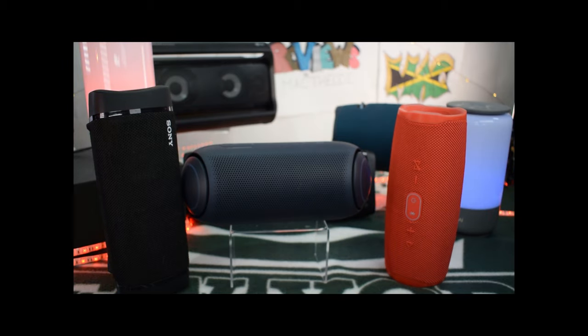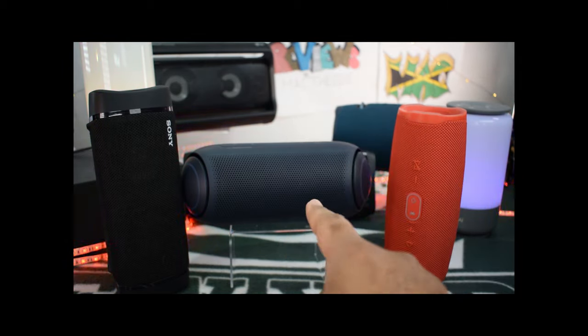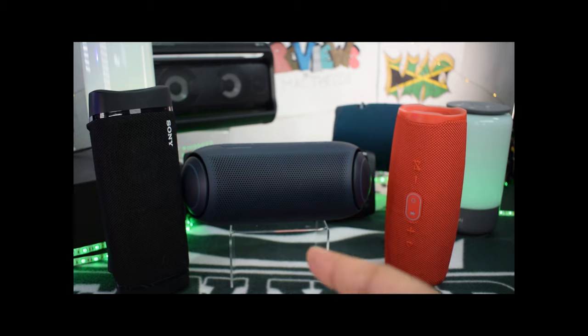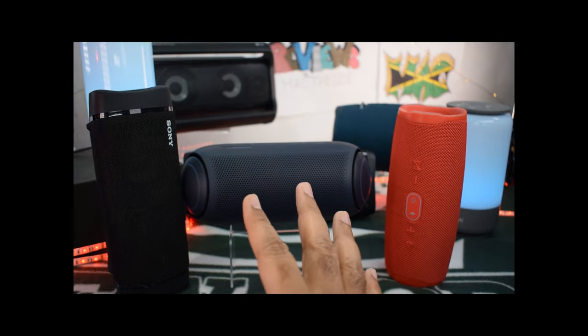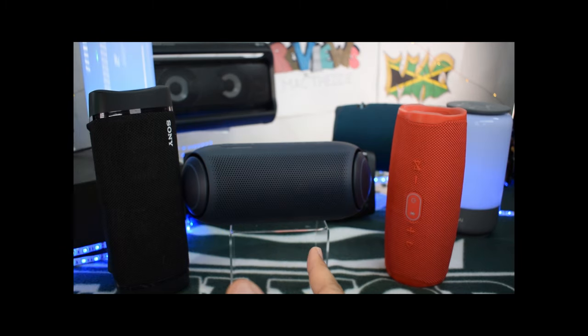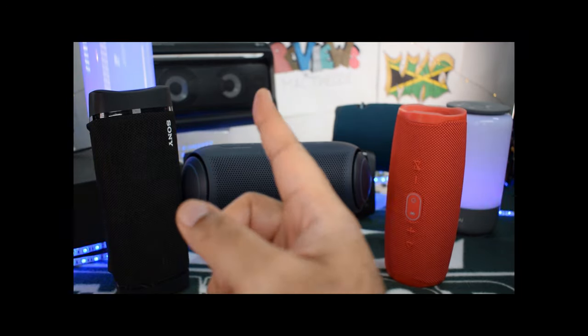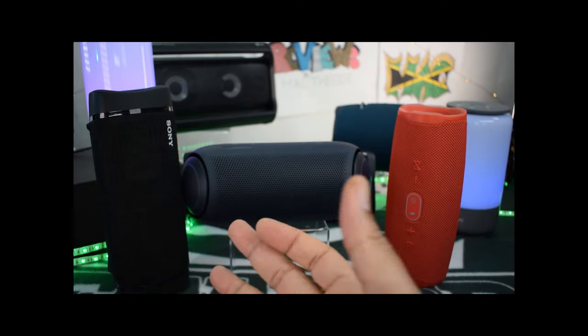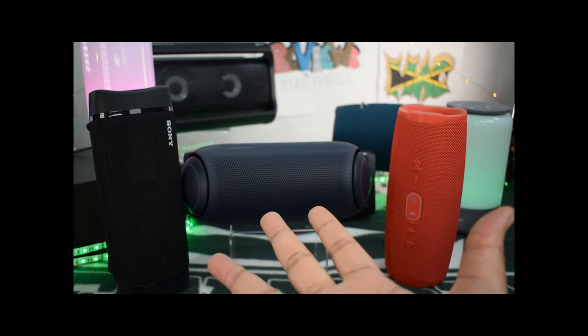Now, while the JBL and the Sony lineups have larger speakers — like the Xtreme in the background and the XB43 that's behind this PL7 — the actual LG PL lineup, this is their big boy. So it's the PL2, the PL5, and the PL7. What you see up there is the LG PK7, which is a different lineup technically, but it is in the LG family — that's why it's showing up as the bigger brother to this one.